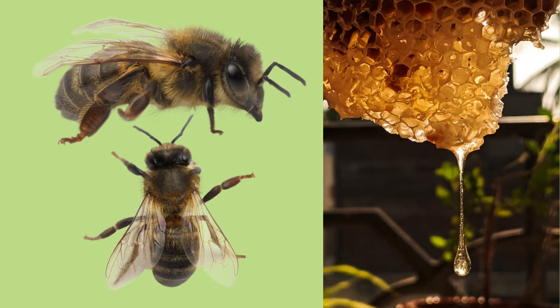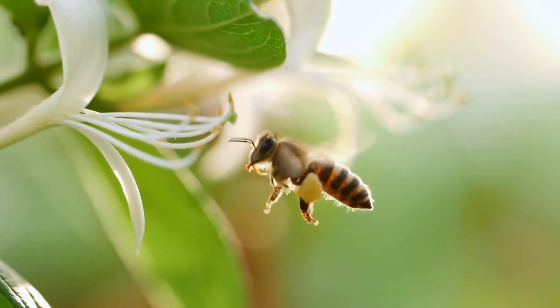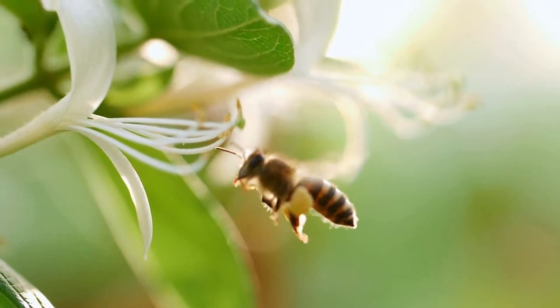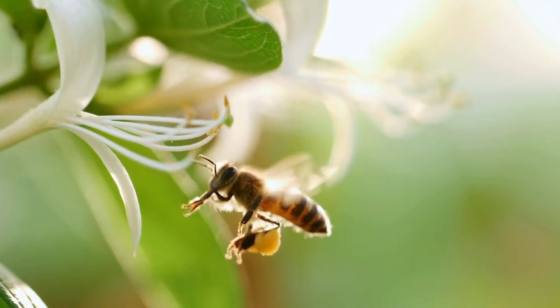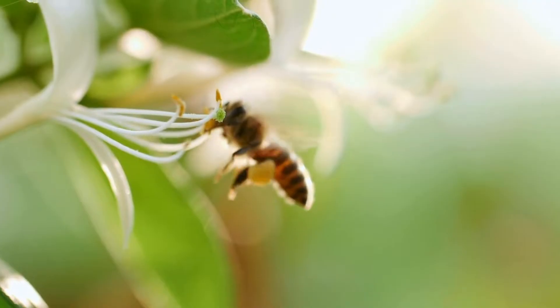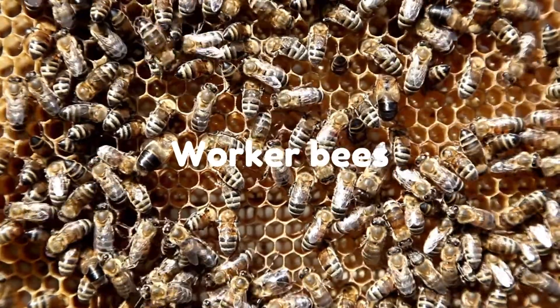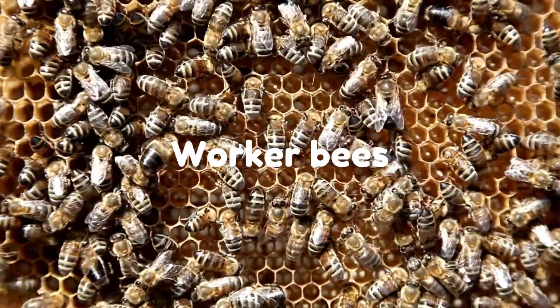Unlike many other insects, honeybees are social. They live in colonies, or groups. Each colony of honeybees builds a hive to live in. There are three types of honeybees: workers, drones, and queens.